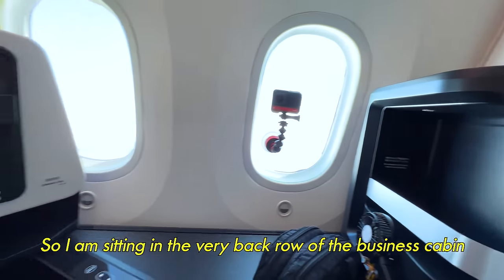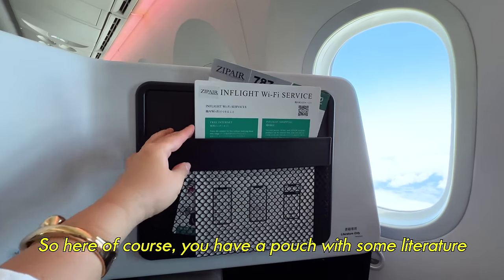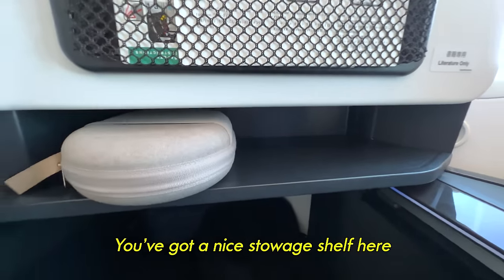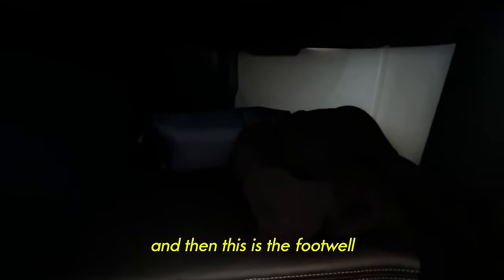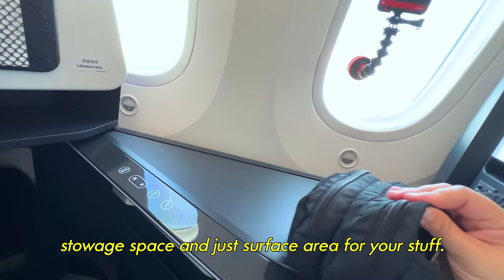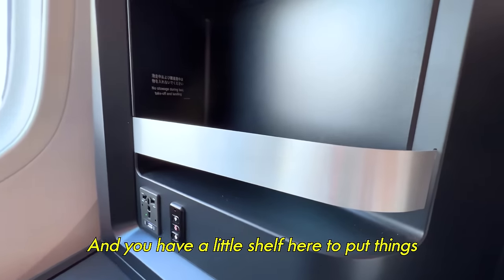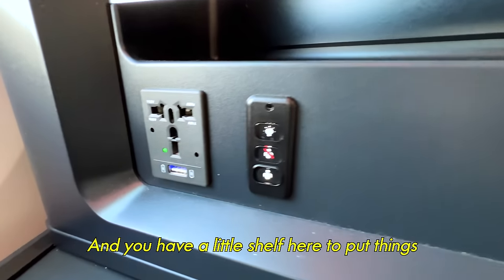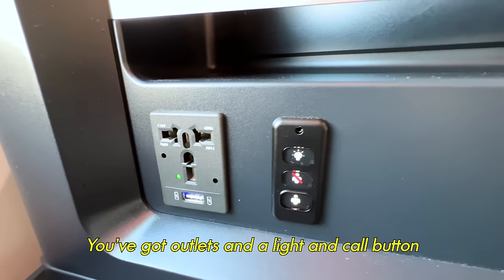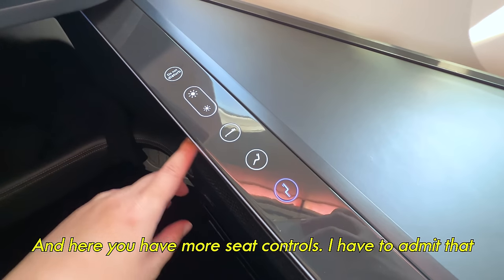Let me take you on a little seat tour. I am sitting in the very back row of the business cabin — I have a window seat. Here you have a little pouch with some literature, a nice stowage shelf, and this is the footwell. I'm really impressed with just the amount of stowage space and surface area for your stuff. Over here to my right you've got this long counter space, a little shelf to put things, outlets, a light, a call button, a little reading lamp, and here you've got more seat controls.